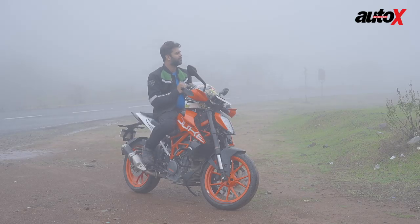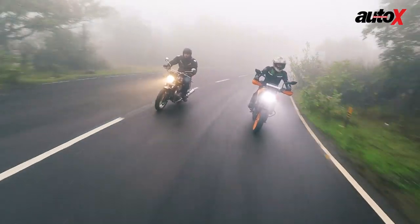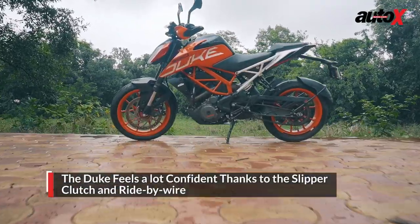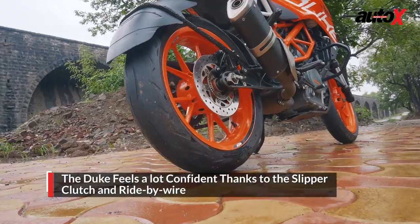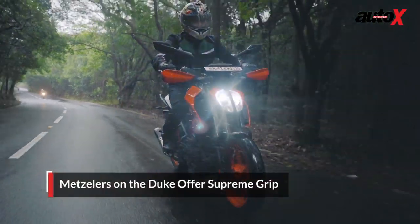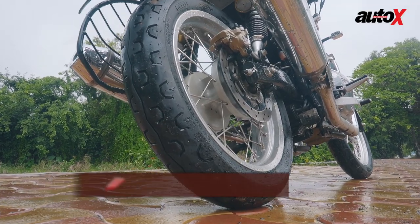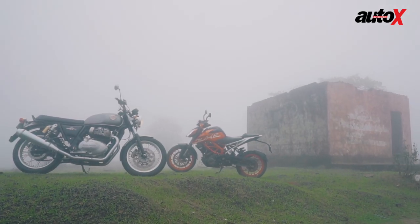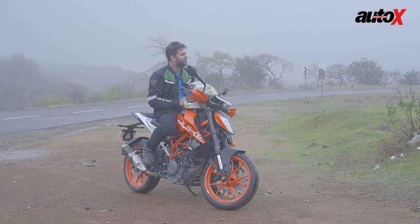The Royal Enfield may have a comfortable riding posture, but the forward bias stance of the Duke 390 adds more weight to the front end, giving better feel around corners. The Duke also comes with a slipper clutch, making it more confident and safer when riding aggressively. The Metzeler tyres are super sticky — even in wet conditions they provide great grip, unlike the Pirellis on the Interceptor. Also, the Interceptor weighs 202 kilos — that's 40 kg heavier — and that extra weight just cannot be masked.